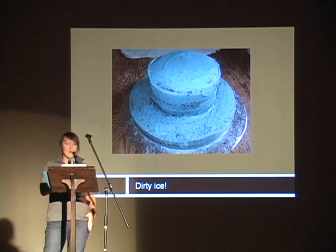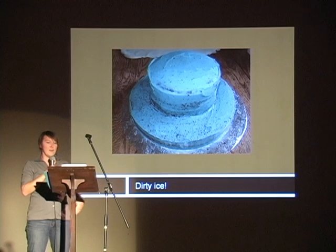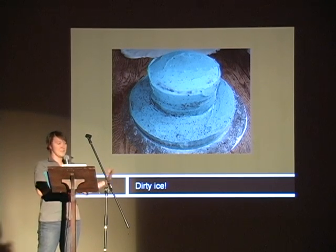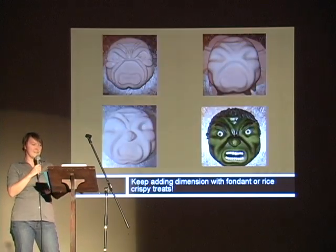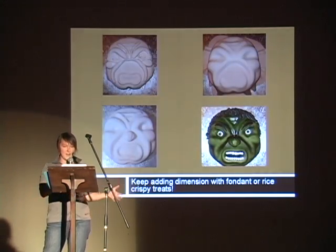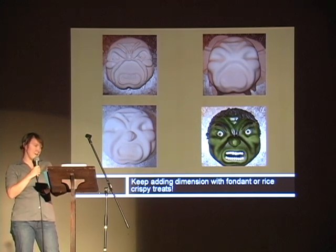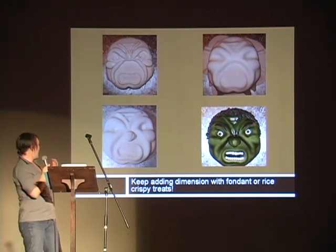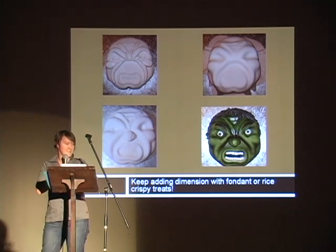Next, step number four. Once you have the shape you want — whether it be simple, flat, or 3D — you have to put a layer of icing on it called dirty icing. You dirty ice it so it keeps all the crumbs inside and makes a nice smooth base for the fondant. Once you've got it dirty iced, you can put fondant on it, or you can put rice krispies on it to give it more shape and detail, and that comes out with something like this — it provides more dimension.